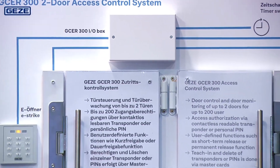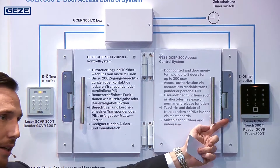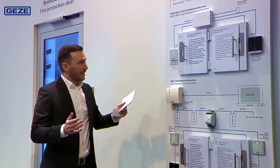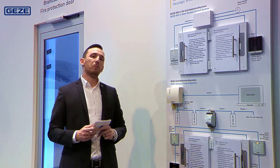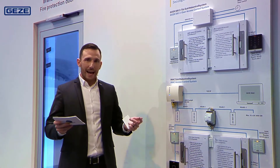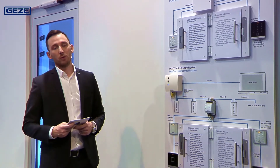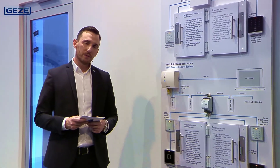The system consists of the GCE-R300 IO box and up to two RFID readers. The RFID readers are available in a standard version and in a design version, and both readers are also available in a surface mounted version. Individual transponders and PINs are set up and deleted via MasterCard directly on the reader itself.